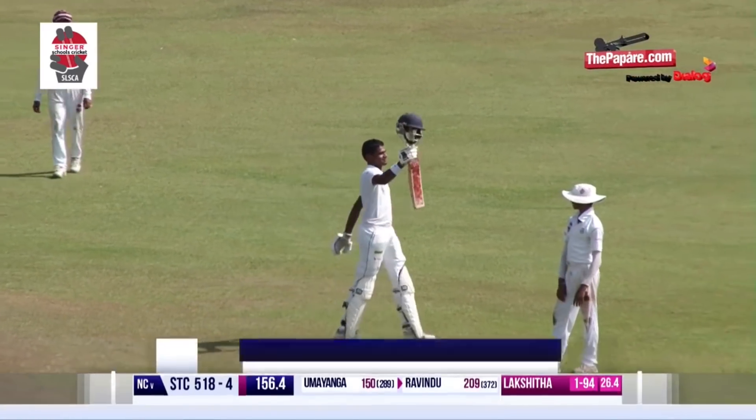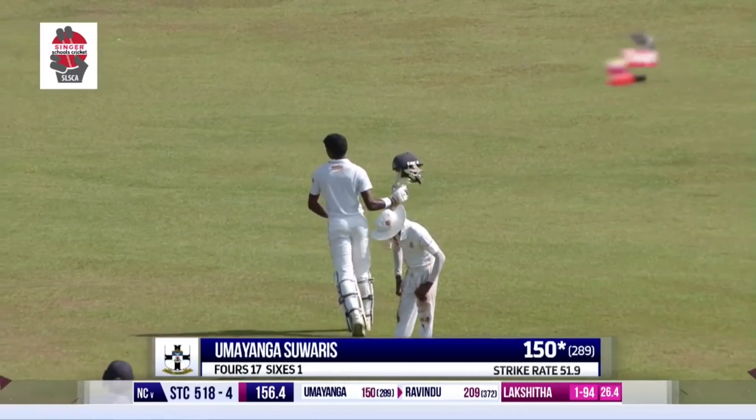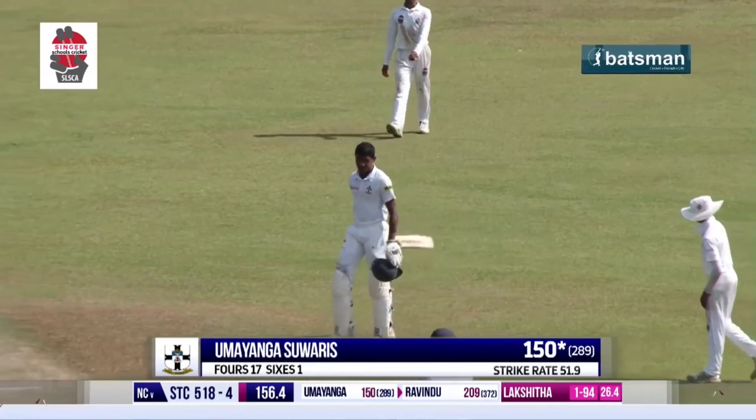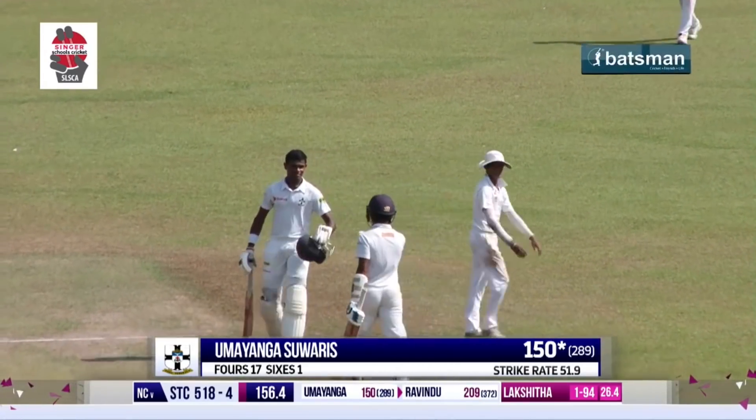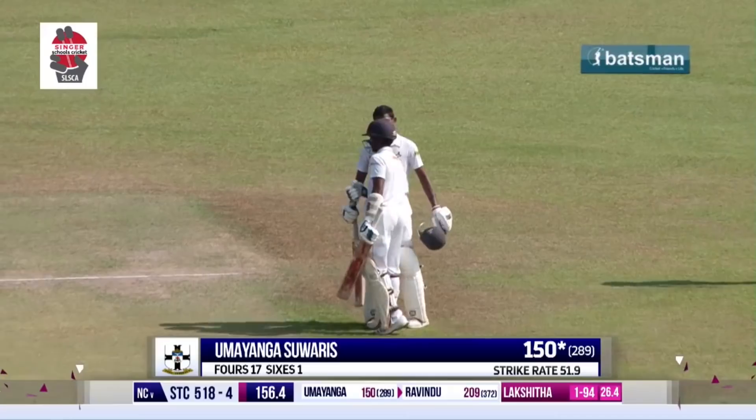Umayanga Suarez has picked up another single, raises his bat. This ground has been good for him — he started off with a half century as a debutant in the big match, and has continued his good work, consistently scoring 50s throughout.